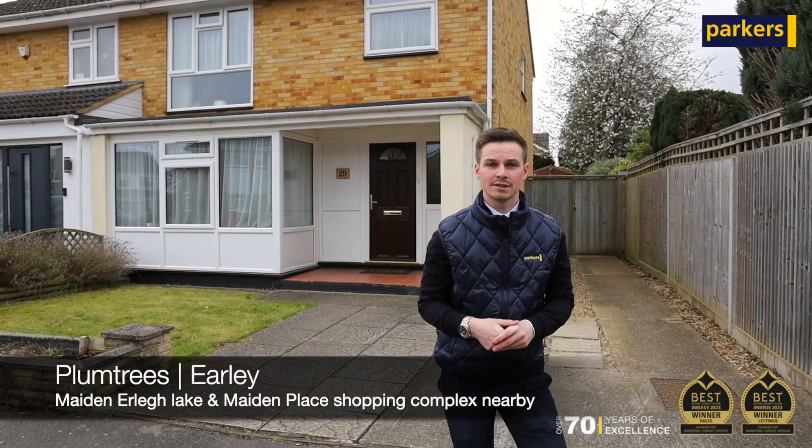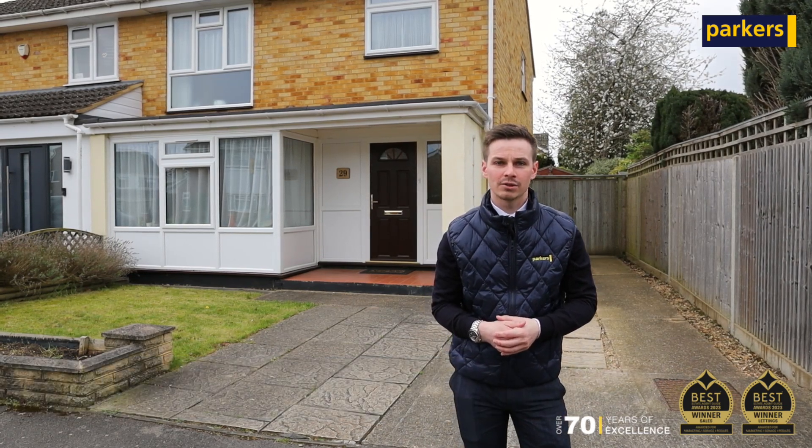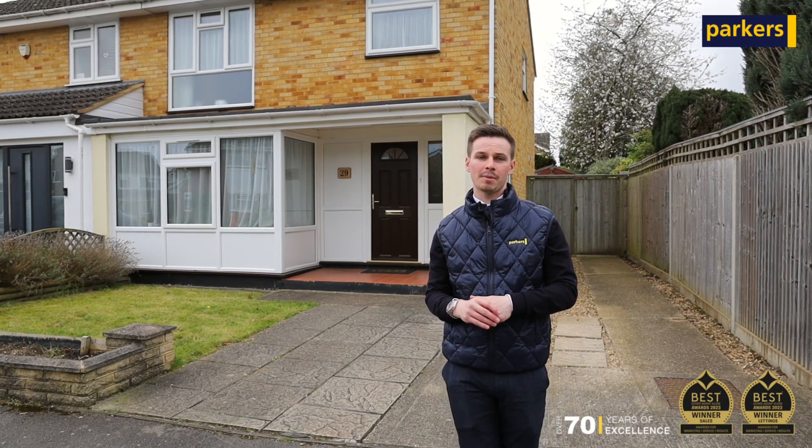You've got very easy access to Maiden Earley Lake if you're into your leisurely walks. You've also got Maiden Place shopping complex not too far away, as well as easy access to the M4 motorway.